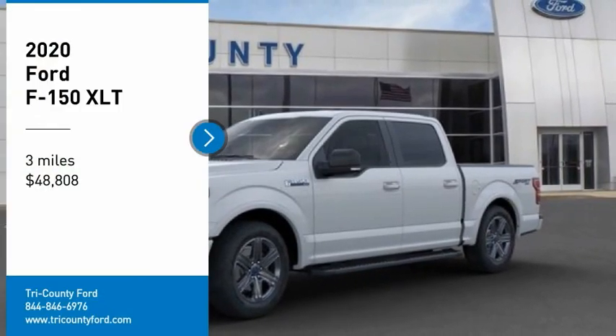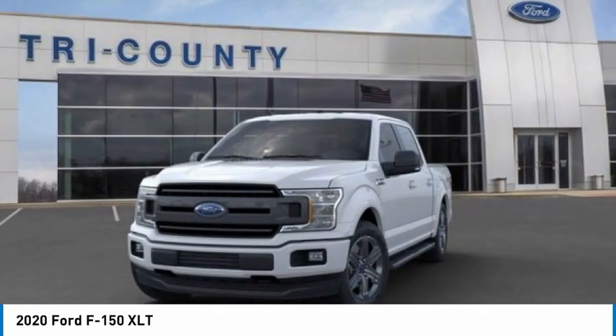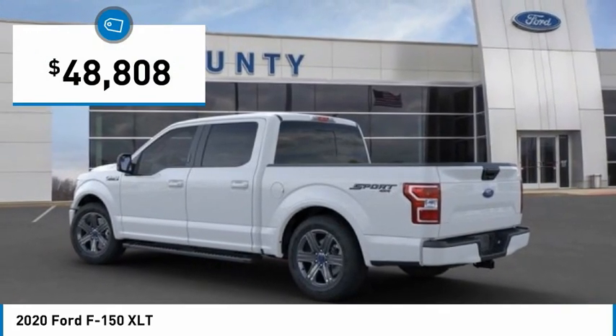Stop by and take a look at the 2020 F-150. A Ford F-150 knows how to handle any situation. It's built to follow orders, no whining, and is priced below $50,000.